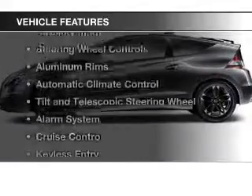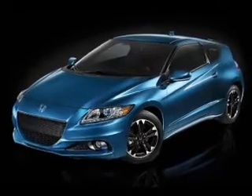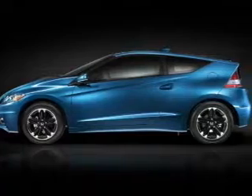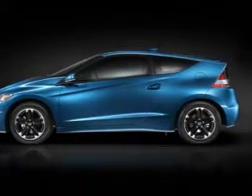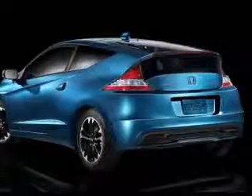The features include Bluetooth connectivity, digital audio input, an auxiliary input, steering wheel controls, aluminum rims, automatic climate control, a tilt and telescopic steering wheel, an alarm system, cruise control, and keyless entry.